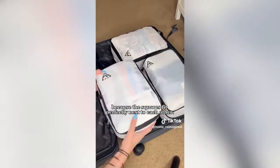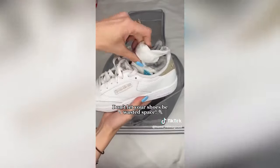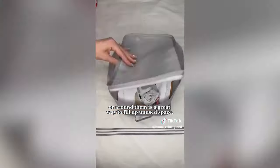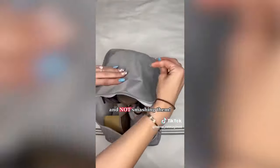Keep your packing cubes on one side of your suitcase because the squares fit perfectly next to each other with no room left over. Don't let your shoes be wasted space — putting your socks inside your sneakers or around them is a great way to fill up unused space. This is also a great tip for keeping your heels in good shape and not smushing them.